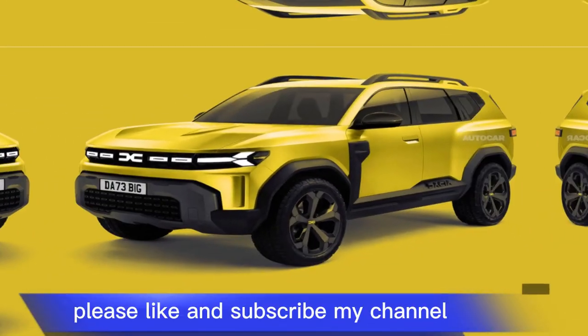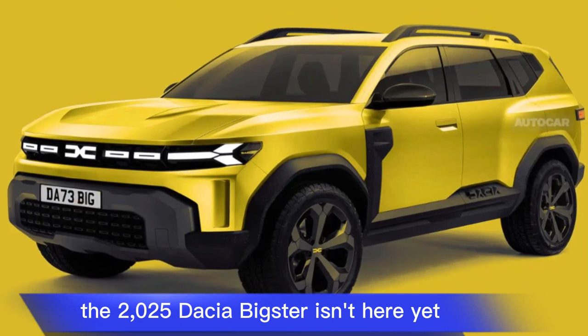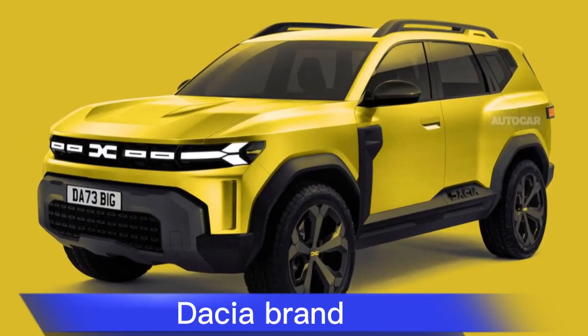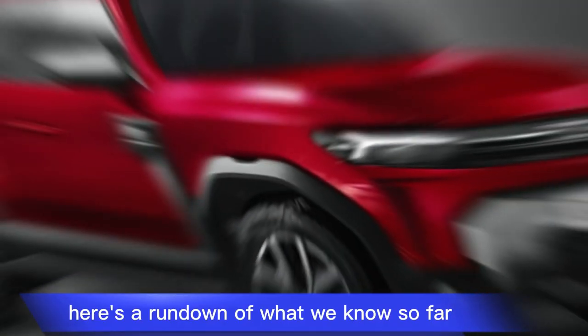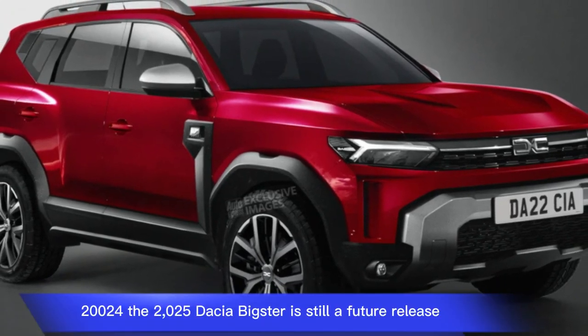Please like and subscribe to my channel. The 2025 Dacia Bigster isn't here yet, but it's expected to be a game-changer for the budget-friendly Dacia brand. Here's a rundown of what we know so far as of today, March 27, 2024.